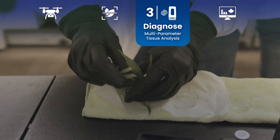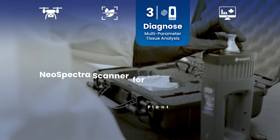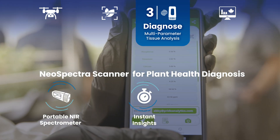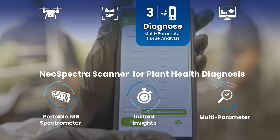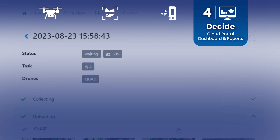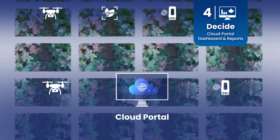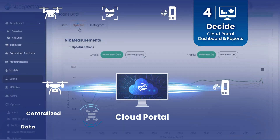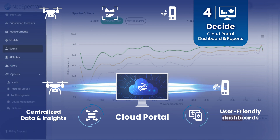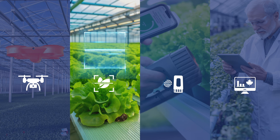You can diagnose the problem using the NeoSpectra portable NR scanner. The scanner provides a precise, comprehensive analysis of plant tissues, offering detailed and instant insights on moisture content, nutrient levels, and other critical markers. With all the data collected, it's time to decide on the best course of action using the cloud portal, which integrates all stages from monitoring to diagnosis in one user-friendly interface.